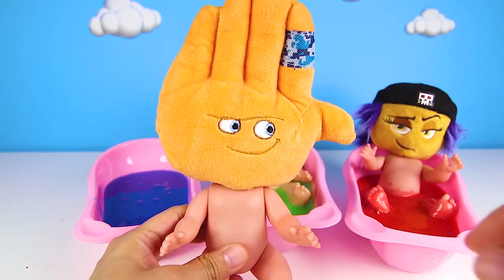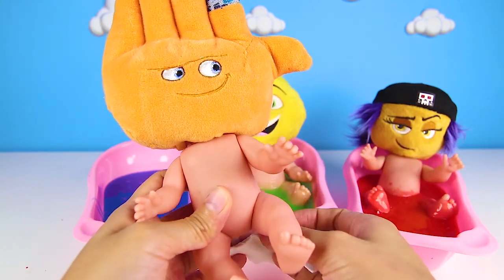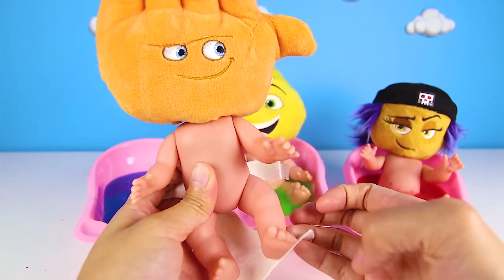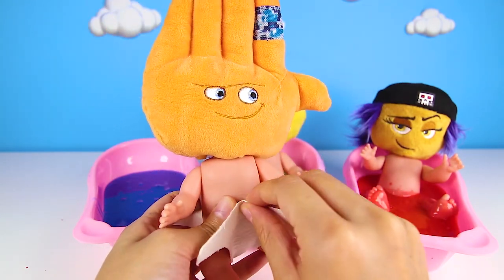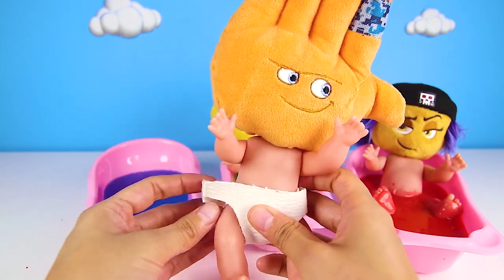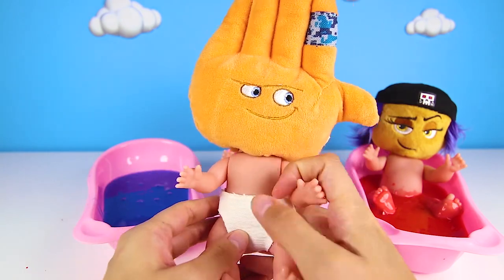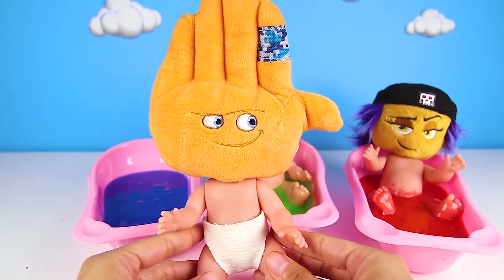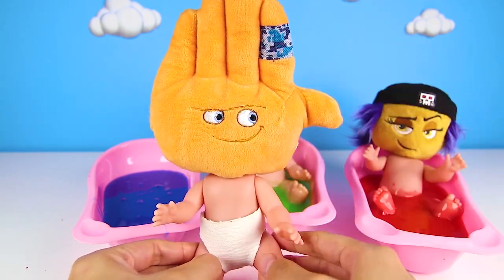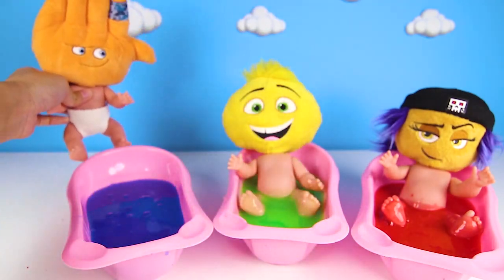And now there is one last thing — we need to put an Emoji diaper on him. Since High Five is still a baby, he needs a diaper. There you go! He is one clean Emoji Baby now. And since he was such a good baby today, we have a special surprise for High Five. But High Five needs to sit down to see it — let's see what High Five got.